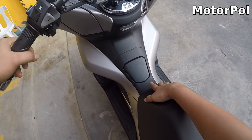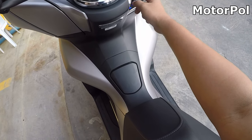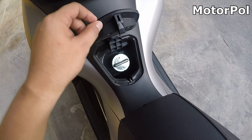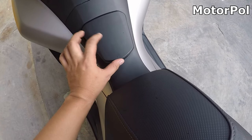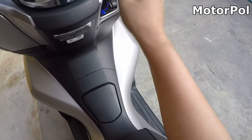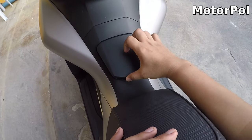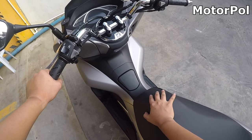Ito yung napansin ko — may hirap siya buksan yung fuel tank kapag nagpapagas ako. Kailang pindot ka bago siya bumukas. May konting gas kasi dyan, so feeling ko sumasabit siya dito sa part nito. Pag sinara mo, ipupush mo siya pataas para mag-lock, tapos buksan mo ulit. Kailang pindot ka — although it's a minor issue lang naman, so okay lang.